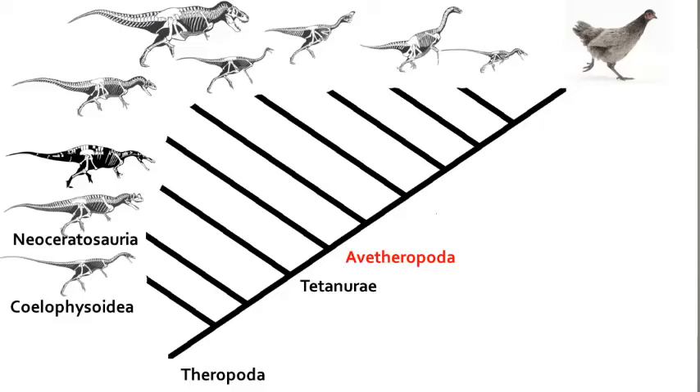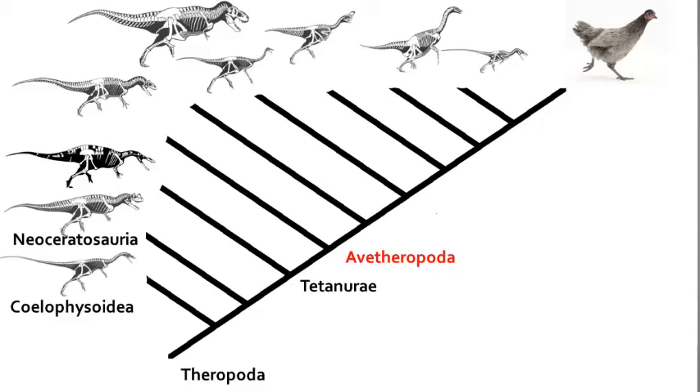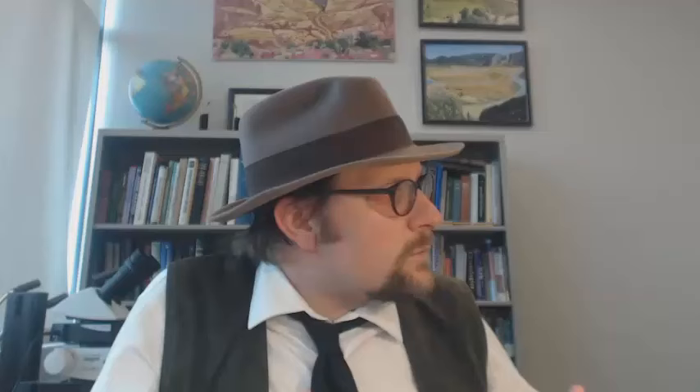The next node on the theropod tree is a group called the Avetheropoda — 'ave' means birds — and this next group of theropods are the dinosaurs regarded as being more closely related to modern birds than the dinosaurs we have discussed so far. Number 5, the Avetheropoda. This group encapsulates the late Jurassic Allosaurus and all other more advanced theropods, although there are very few characteristics that distinguish this group from other theropods.